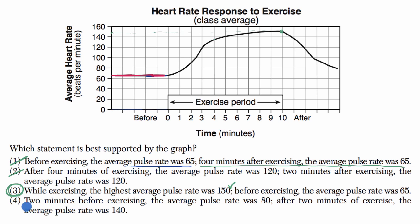I'm liking this choice, but let's see choice four. Two minutes before exercising, the average pulse rate was 80 — but two minutes before exercising, the average pulse rate was not 80, so that's false. After two minutes of exercise, the average pulse rate was 140 — but after two minutes of exercise, the average pulse rate was also not 140. So both of those statements are not correct. I like statement three — that's the one that seems to be backed up by the data.